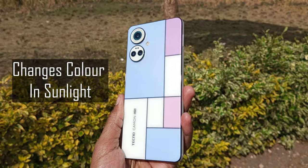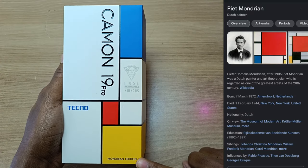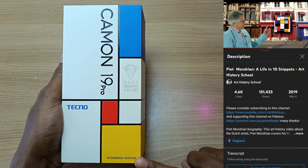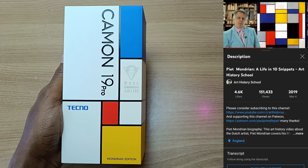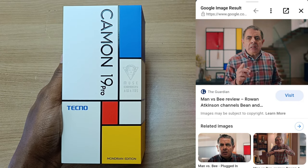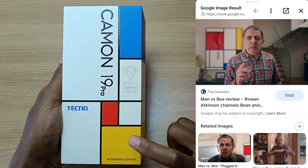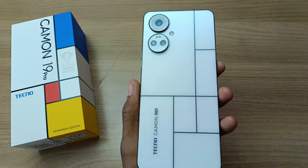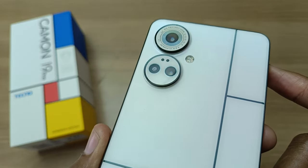So why Mondrian Edition? Well, this phone is inspired by Piet Mondrian, who was a painter, and in 1920 he did one of his paintings called Composition A, and I believe this phone, the design you can see over here, is inspired by that painting. In the movie Man vs. B on Netflix, you can see a similar styled painting in the second episode. Piet Mondrian is one of the pioneers of abstract paintings, and this phone is inspired by that.